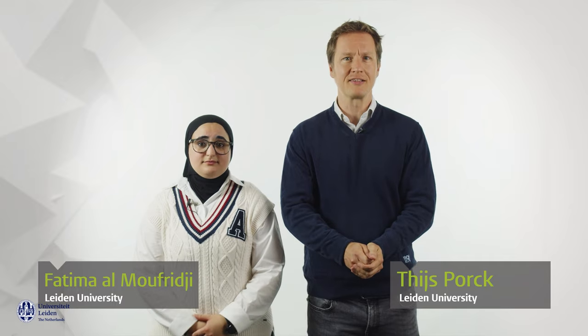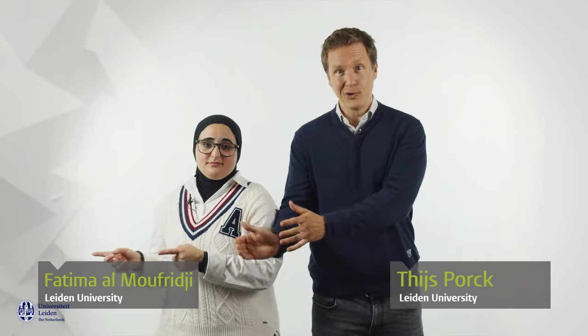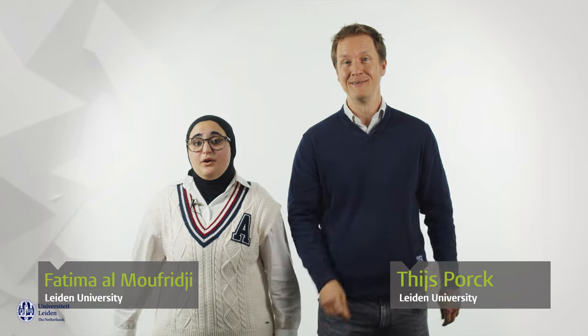Welcome to this series of videos in which we will explore the cultural contacts between early medieval England, northern Africa and the Middle East. With these videos we hope to give you some interesting examples of intercultural contact between the East, the West and the early Middle Ages.